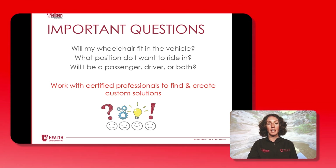We can't emphasize enough how important it is to work with certified professionals to find and create custom solutions, with an emphasis on certified professionals.